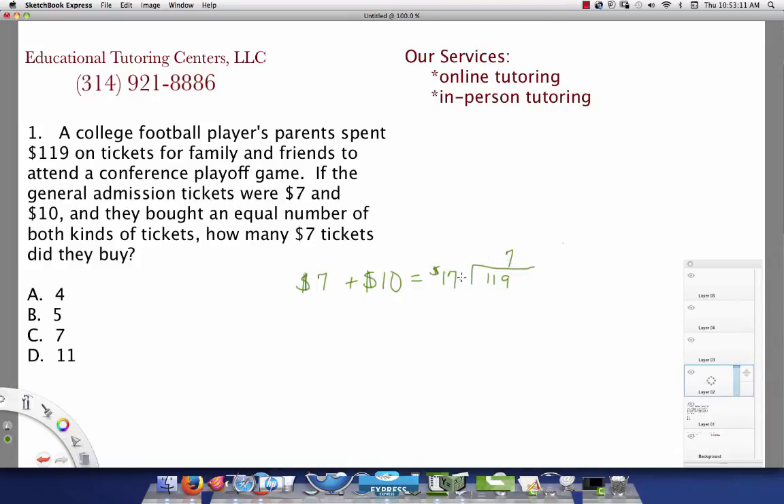So 119 divided by 17: 7 times 7 is 49, 7 times 1 is 7, carry the 4 gives 11, subtract and the remainder is 0. We come up with 7 for the number of each type of ticket. To verify: 7 times $7 equals $49, and 7 times $10 equals $70. Adding those together gives $119, so our answer is C.